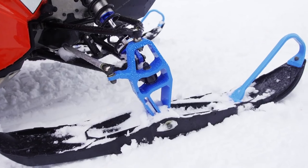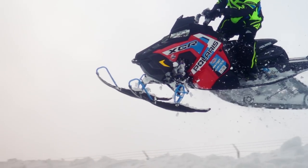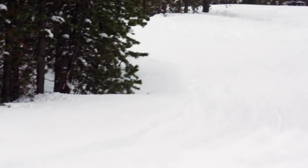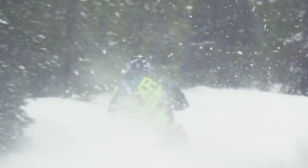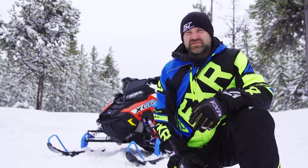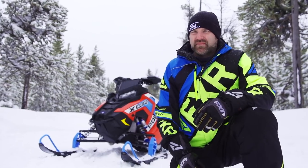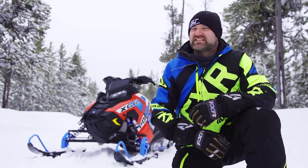What makes the Indy XCR 850 a great consumer sled is that while it is absolutely capable of being raced as hard as any pro rider ever could, it can also be set up to ride, handle, and behave extremely well for the average trail rider. Polaris nailed the XCR when it was first introduced as a Pro XC-based Rush and it got even better as a Switchback, but there's no question the 2020 Indy XC-based XCR is the best XCR Polaris has ever offered.